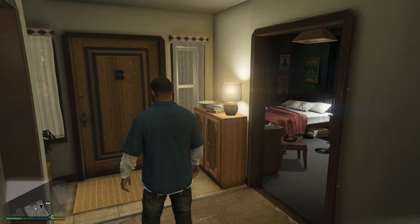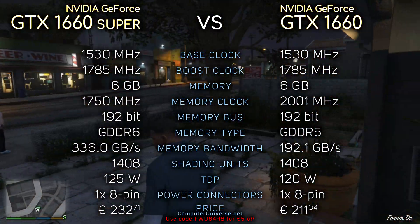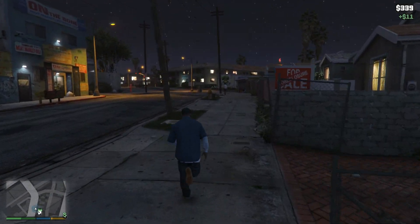Hey, what's up guys. So today we're comparing the GTX 1660 Super with the GTX 1660. Of course the Super card will cost you a few extra bucks, but is it worth it? That's the question. So, let's find out.